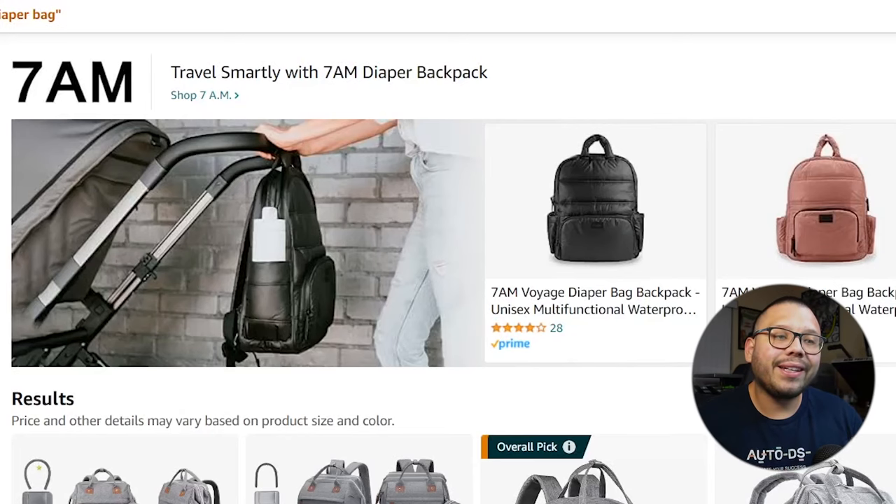Kicking off this list, the first item category is baby products. Within baby products there's tons of different products, but the one we're going to talk about in particular is a diaper bag. A diaper bag is an essential in any parent's arsenal — every single parent needs one, especially if they're planning on going pretty much anywhere. That goes for new parents, old parents, even grandparents.